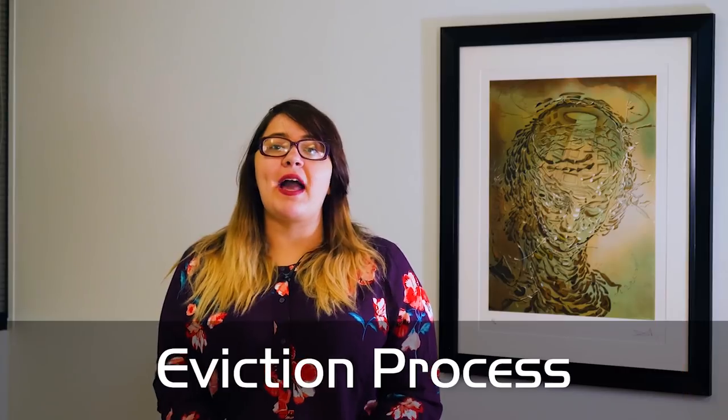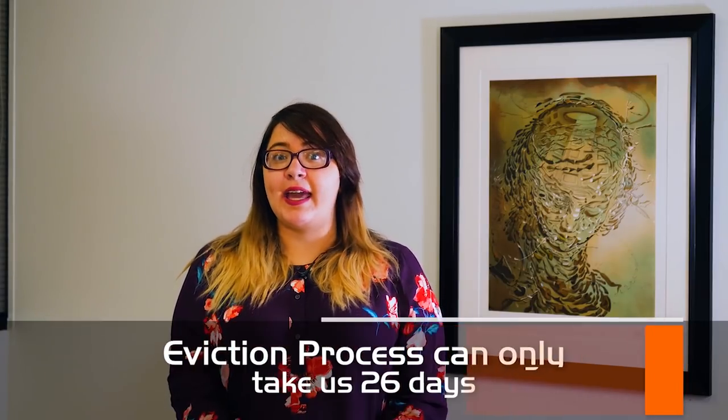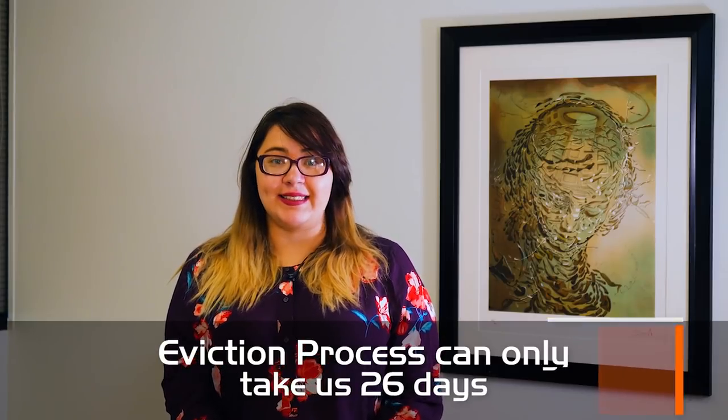Hi there, my name is Tiffany from Serviced Our Realty, and today I'm going to talk to you about the eviction process. Here in Arizona we're actually very lucky because this process can only take 26 days. In other states it can take even more than three months. I do say 'can take' 26 days because for this to happen you have to hit certain deadlines.